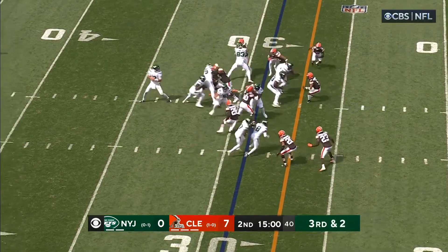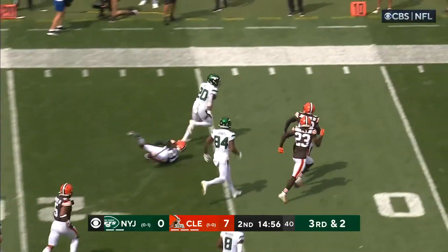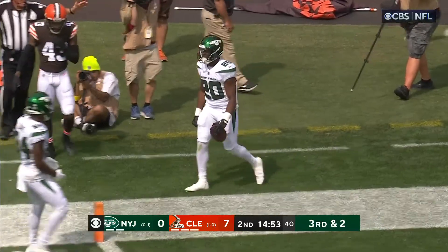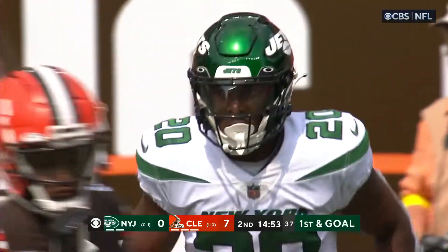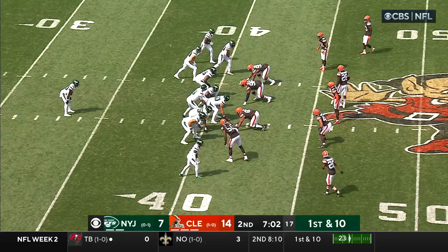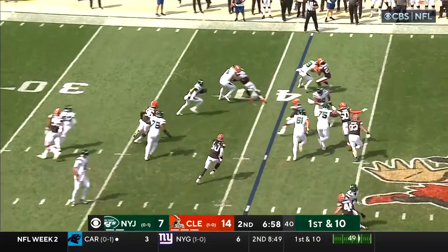Third and two. Jets on the ground. Hall — first down and more! Hall breaking free, inside the five. We'll see where the officials mark the football. John Johnson finally gets a stop for Cleveland. What a run. He's on that big free agent contract before last season, after his first four years in Nashville.